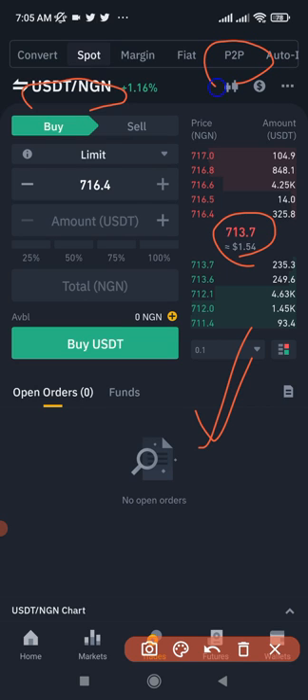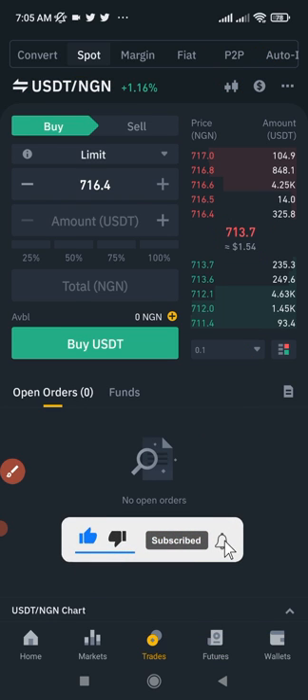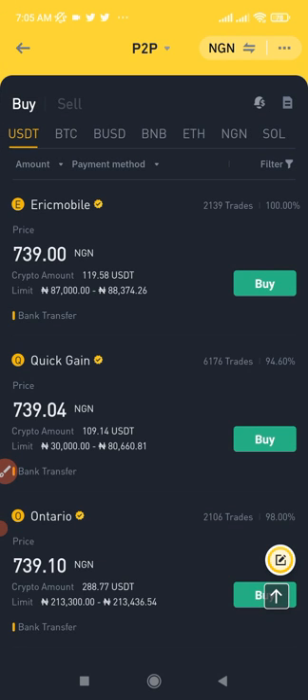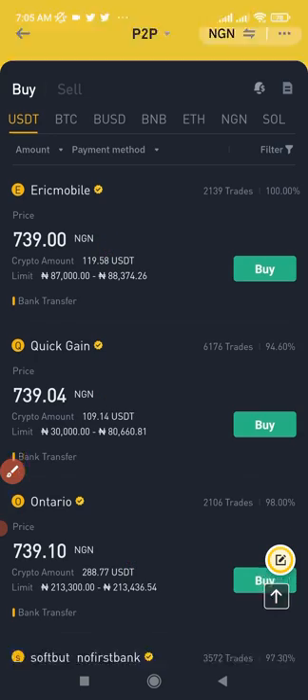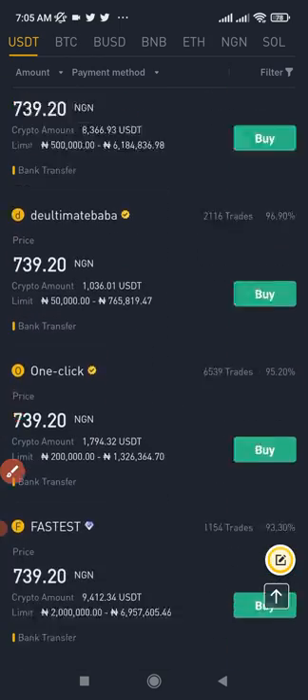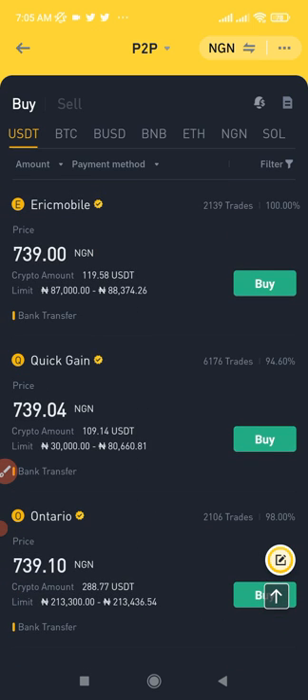When we go to the P2P, you'll see that this same USDT is selling higher — around 739 to 740 NGN per USDT. This difference is what people call arbitrage trading: making profit from the price difference of the same asset in different markets. In this case, this is Binance P2P arbitrage trading.